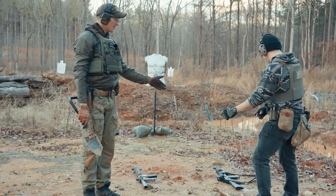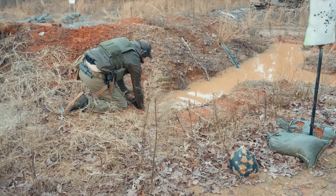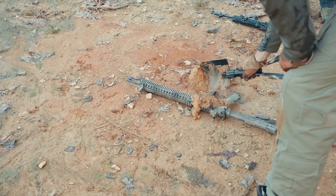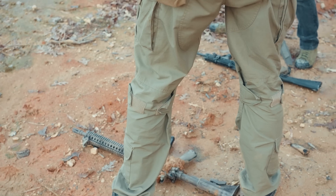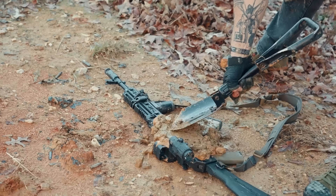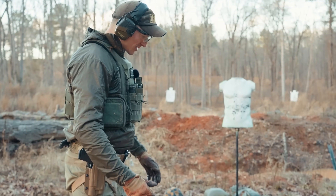We'll see how this Bulgarian AK compares to the PSA gun from last time, which actually ran okay through the mud. Both rifles get coated with mud and some foliage — some haters are gonna say it's more clay than real Ukrainian trench mud. Starting off with the Block 2.